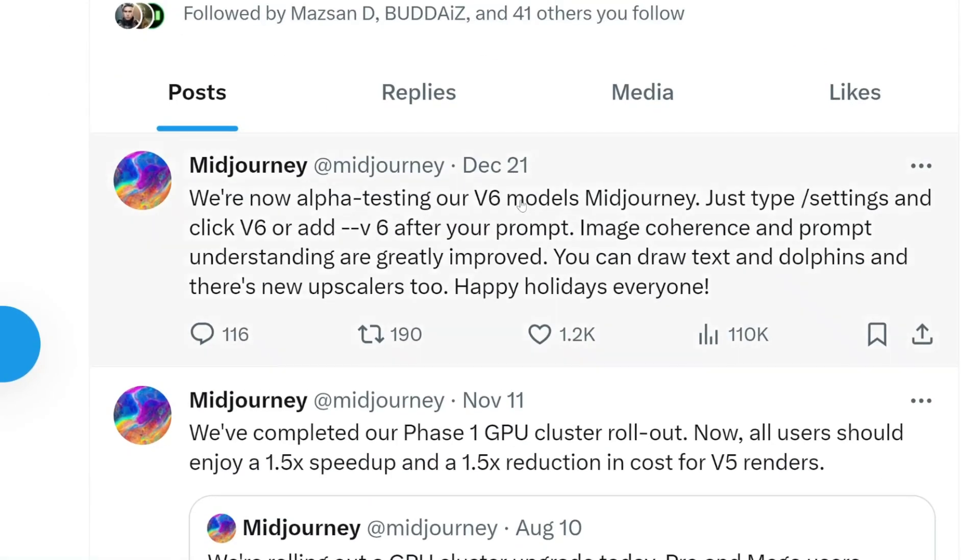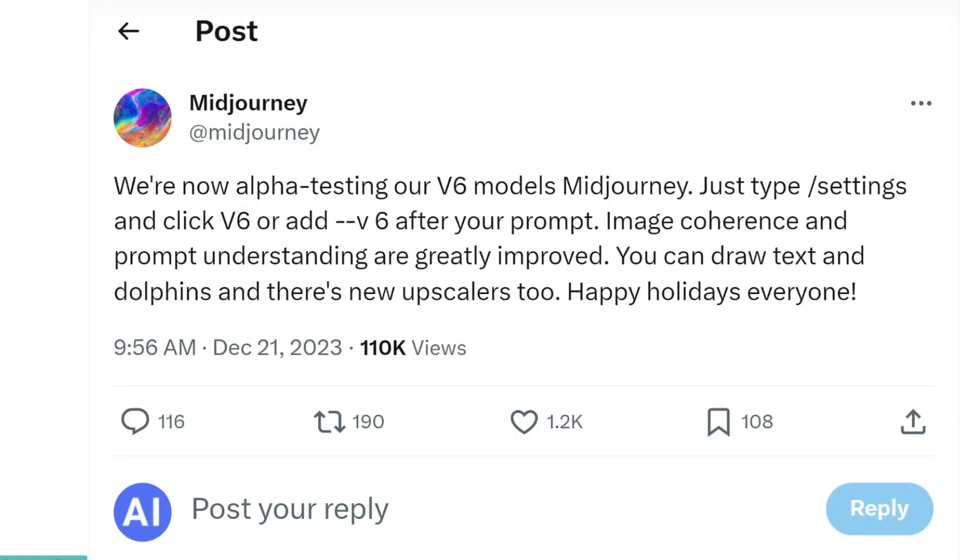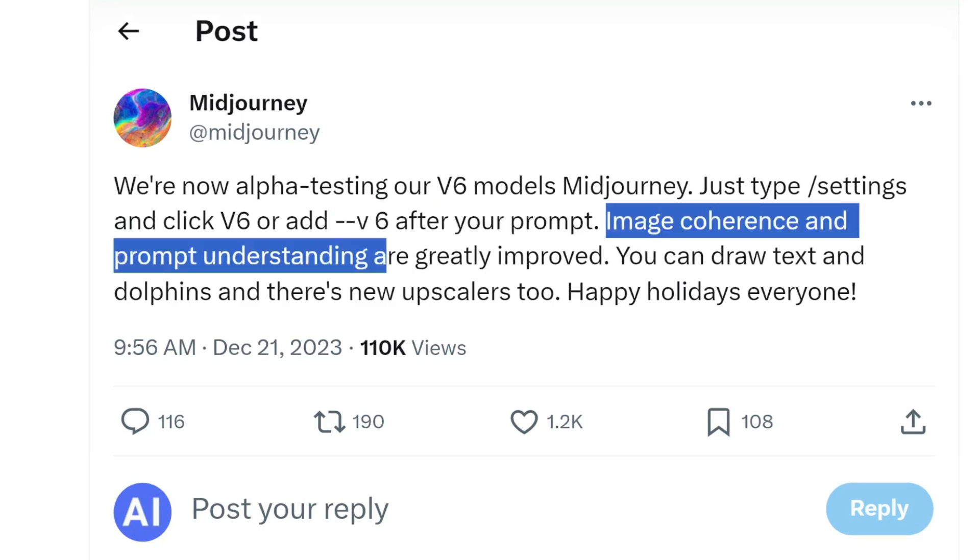So first, Midjourney. Earlier this week, Midjourney announced that they are now alpha testing their version 6 model. You just need to add --v6 after your prompt to use version 6 instead of version 5. They claim that image coherence and prompt understanding are greatly improved.